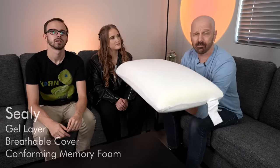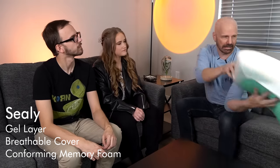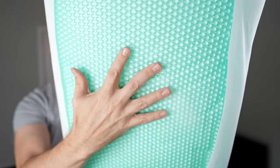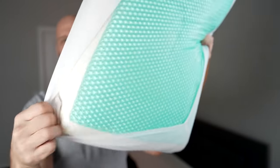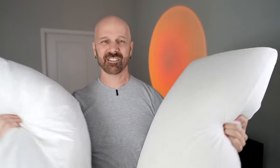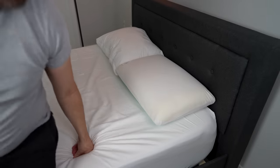Next up is the Sealy — the only solid memory foam pillow of the bunch. It has a cooling gel side to it. It says: soothing gel layer, premium memory foam, breathable easy-care cover. The cool layer feels very cool to the touch, and peeling it back reveals standard memory foam underneath — much firmer than the Casper. First impression: my head is slowly sinking with definite more support than the Casper.